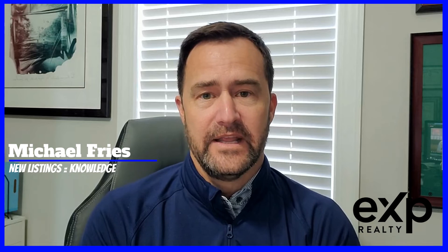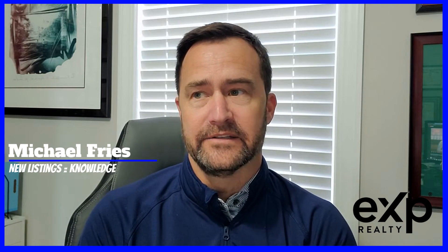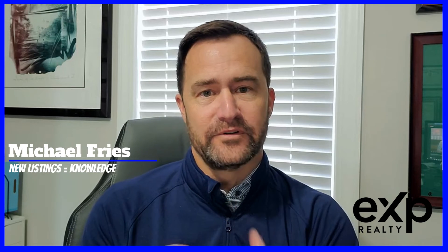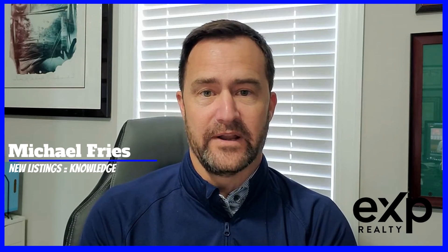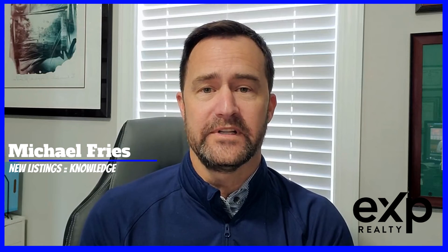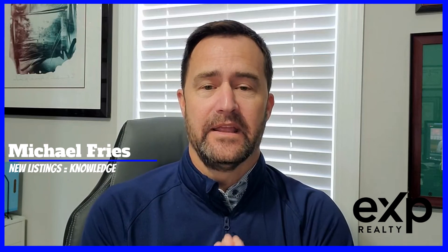So stay on top of new listings. If you're in the Bluffton-Hilton area, I have my link below in the description that can set up your own search for your neighborhood and send those your way however often you want. New listings that come on the market is a great way to stay on top of the market. When it comes time to sell, look at the past sales, but to see where markets are trending, look at those new listings. Give me a call if there's anything I can do for you.